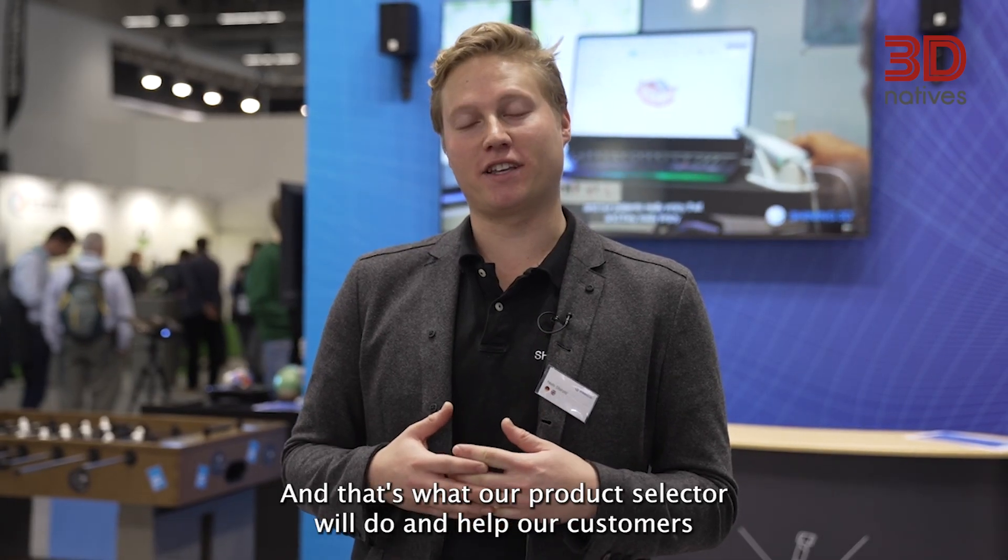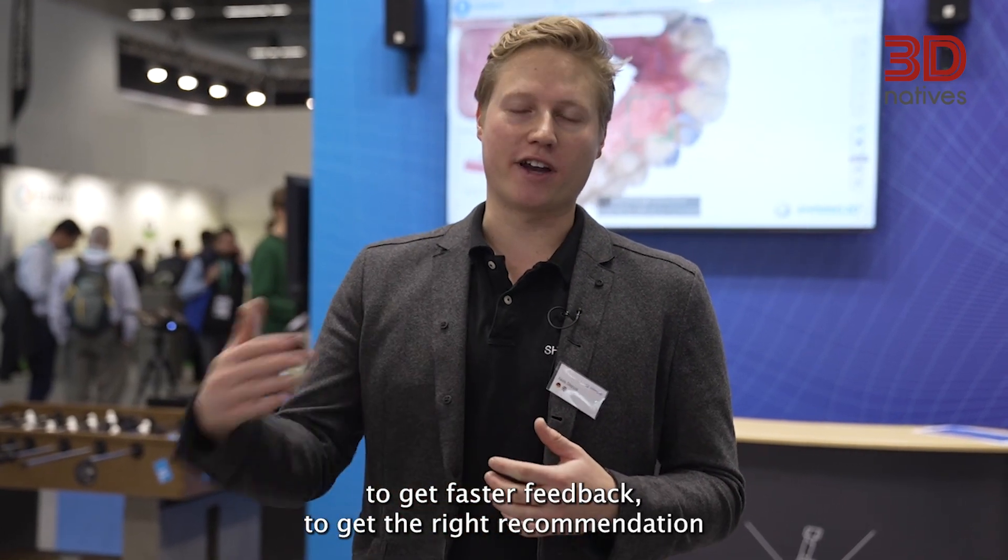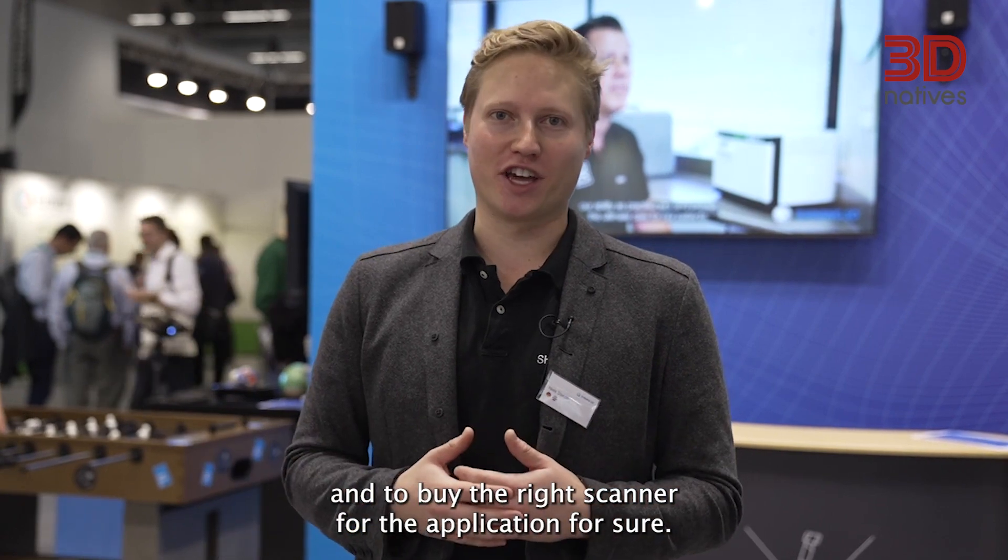That's what our product selector will do — help our customers get faster feedback, the right recommendation, and to buy the right scanner for their application.